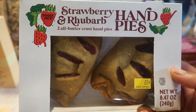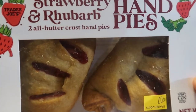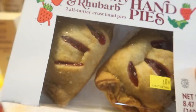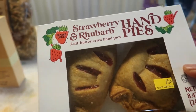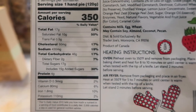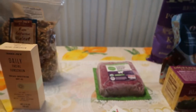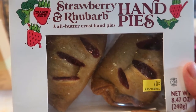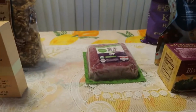These are the strawberry and rhubarb two all-butter crust hand pies, and I wanted to try these before the fourth so if they're delicious, you all can run out and get them for the 4th of July. That's another way to have desserts — you can put them in the oven while everybody's barbecuing, warm them up in your toaster oven, and just think about having some delicious vanilla ice cream with this. I am so excited. They were selling out fast, so get there quick.